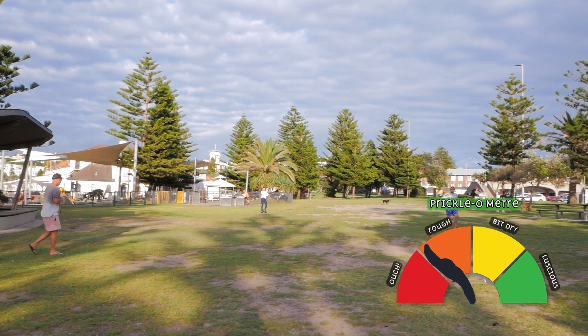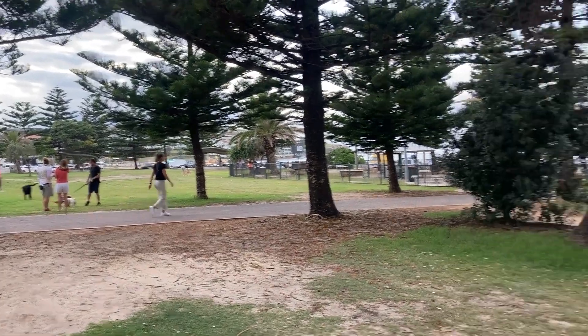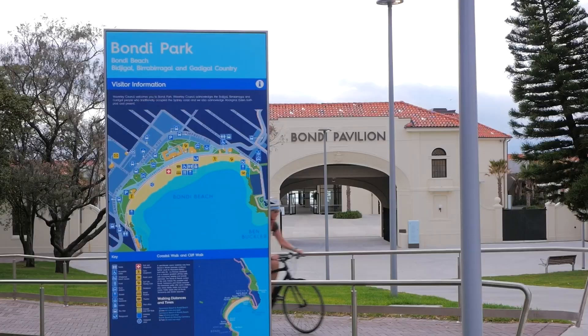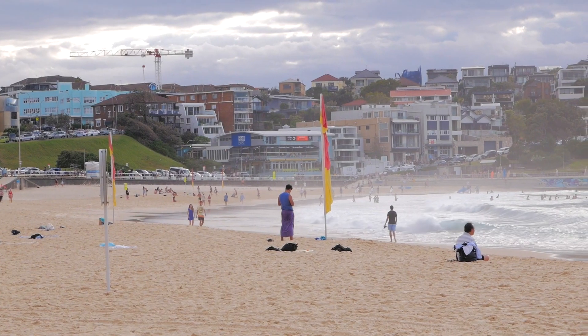Let's bring the Prickload meter out and test the lushness of this grass — yeah, not bad. You'll find a set of toilet and shower blocks near the Bondi Park playground. There's also quite a fancy one over in the pavilion — a place for all kinds of activities, which there's no shortage of at Bondi.